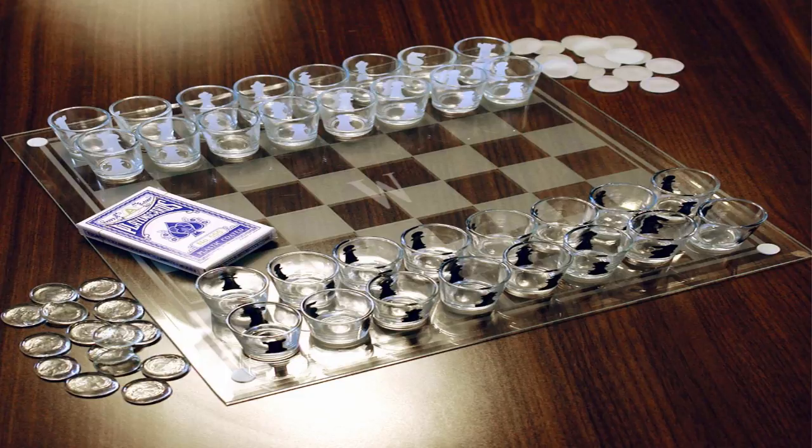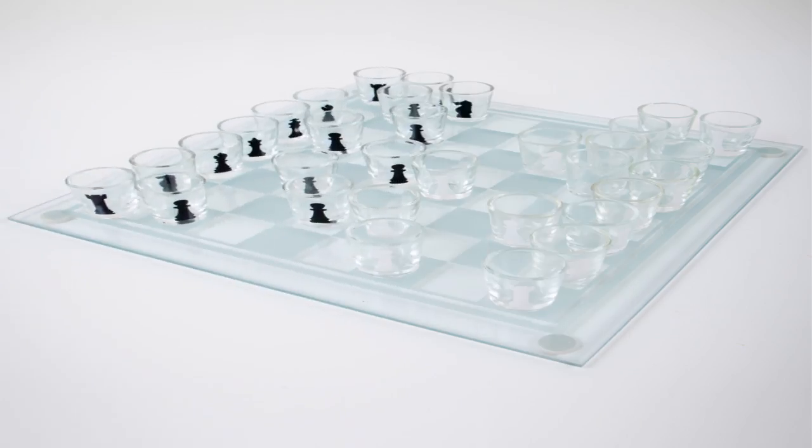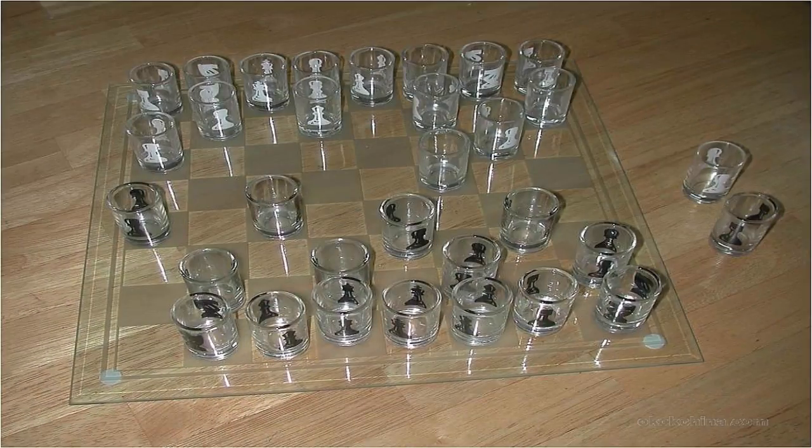Also, in this 3-in-1 pack you get checkers pieces and a set of cards as well. And, would you believe it, all this exciting chess set is available just for 20 bucks on Amazon. So click on the link in the video or in the description to buy this from Amazon and get this shot glass chess set home. Thanks for watching the video.